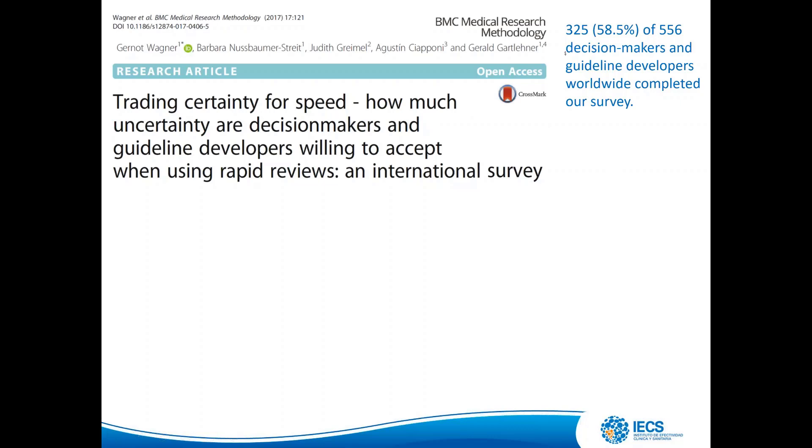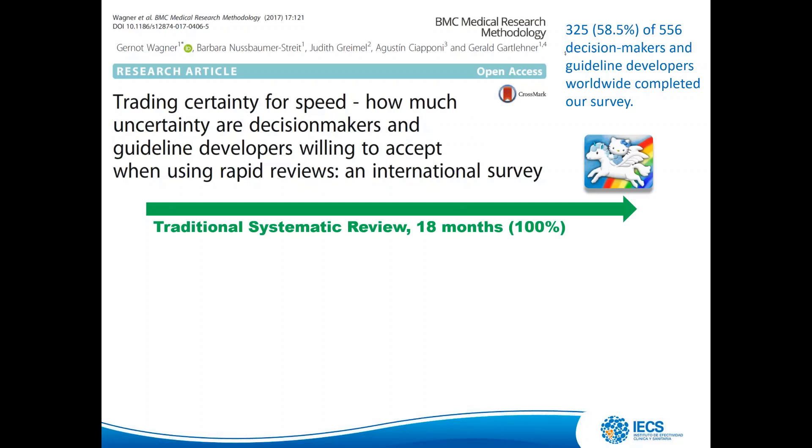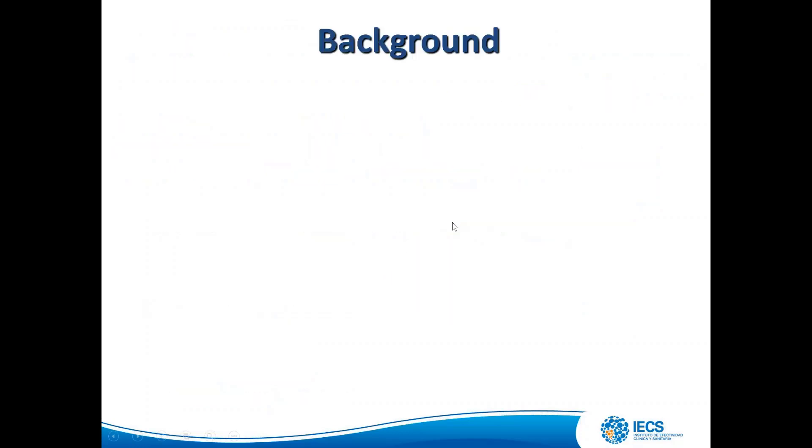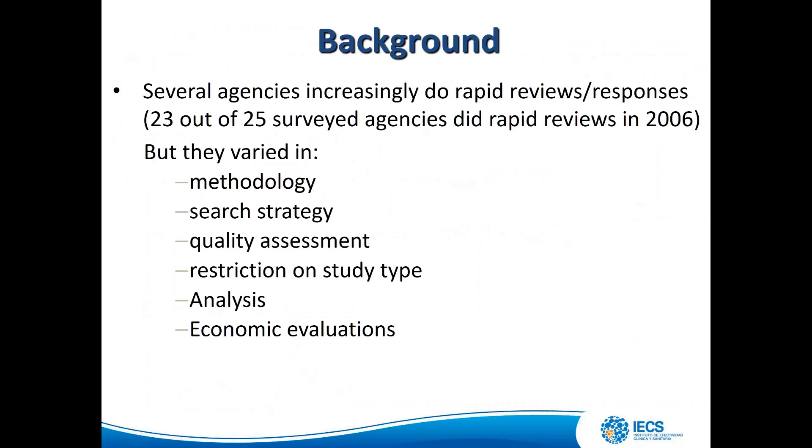Three hundred and twenty-five decision-makers and developers worldwide answered our survey. The key message is: if we assume a traditional systematic review taking 18 months has 100% of the evidence and the best quality, then a rapid review taking three months — in the scenarios presented to decision-makers — captures around 90% of the evidence with a 10% error tolerance, like seeing a picture with lower definition. This study did not assess what happens with rapid reviews taking less than one month.